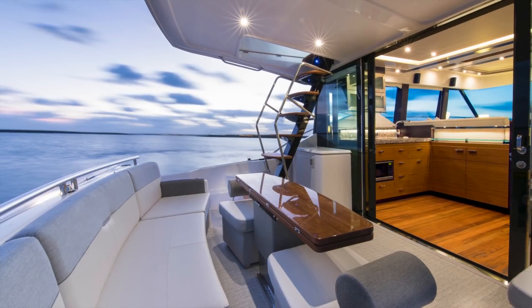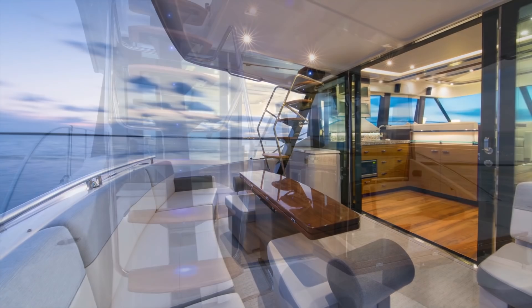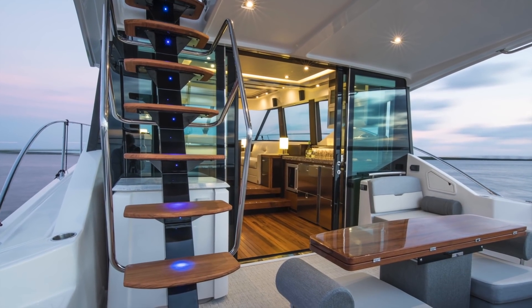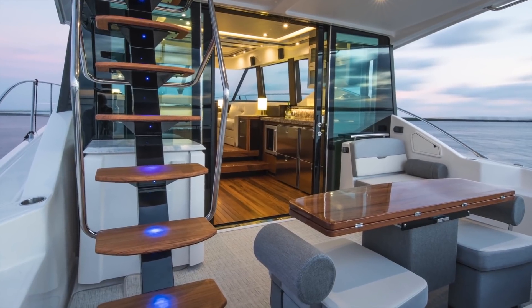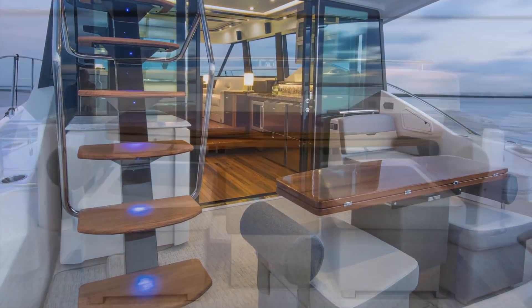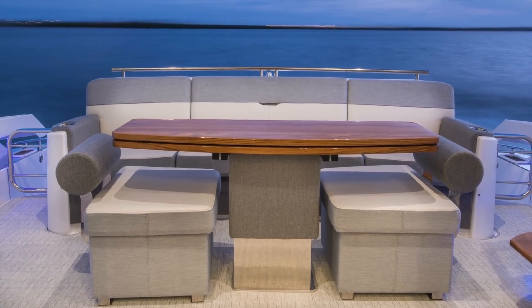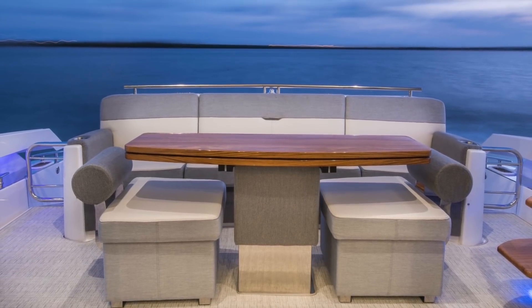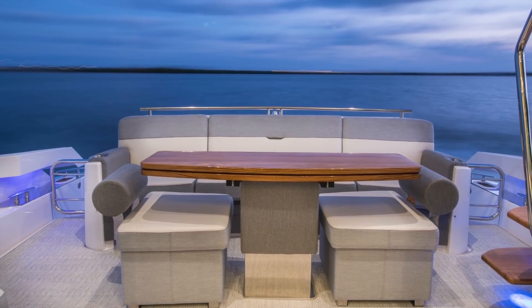Let's step into the aft cockpit where you'll find a great spot to relax or entertain guests, as well as plenty of seating including a molded-in forward-facing lounge and starboard side aft-facing seat that includes storage below. Your F-53 includes a teak cockpit table and additional ottomans for even more seating accommodations. The ottomans also include convenient storage under the seat.